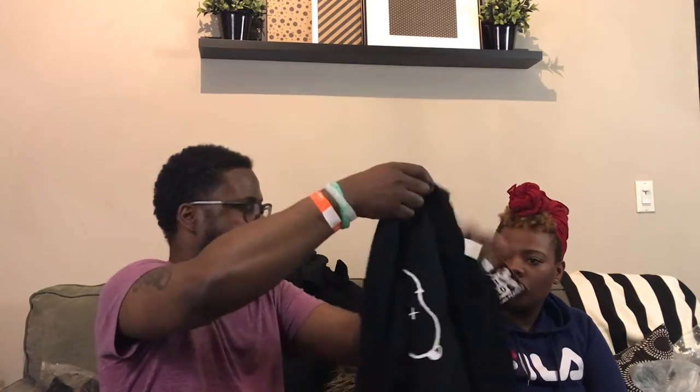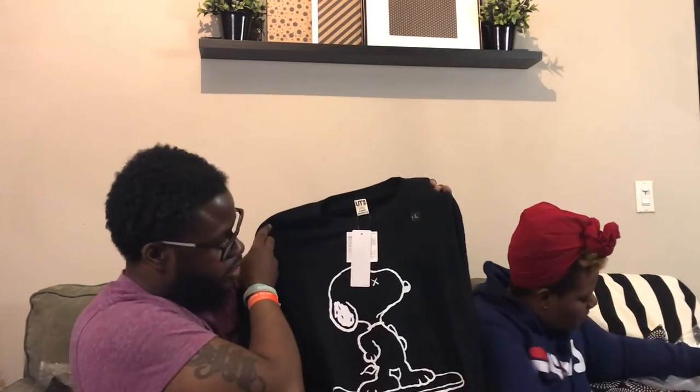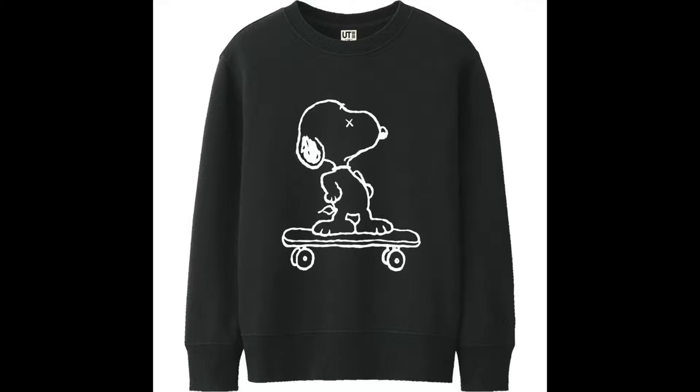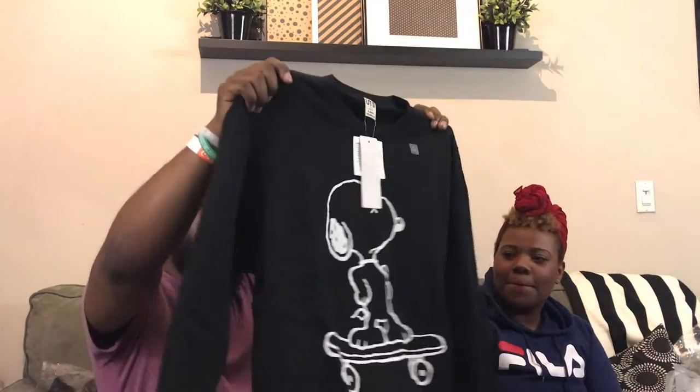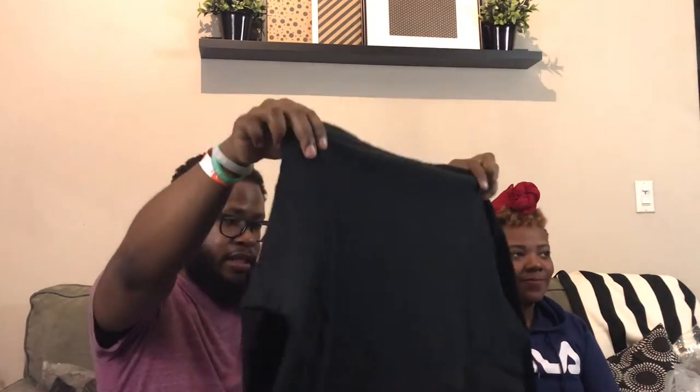I also got this Snoopy on a skateboard crewneck sweatshirt — it's like a penny board situation. The material feels really good and really warm. I love the ribbing around the sleeves and around the neck. This is going to come in handy this winter. It does look like it's built big but it's not as boxy as I thought it was going to be.